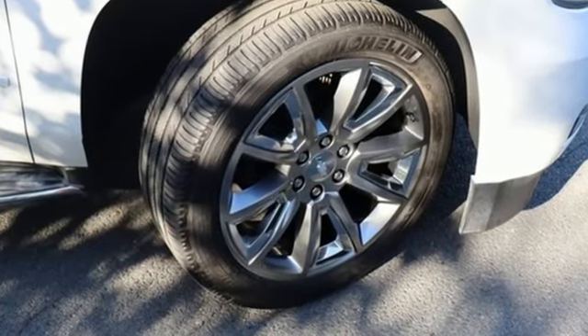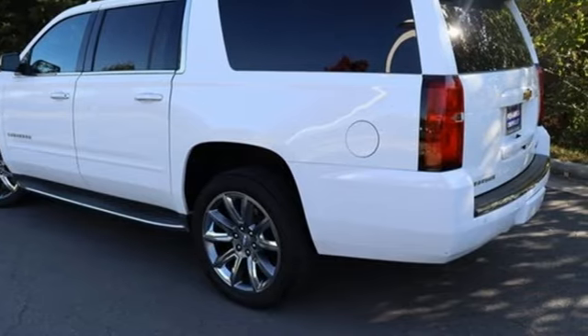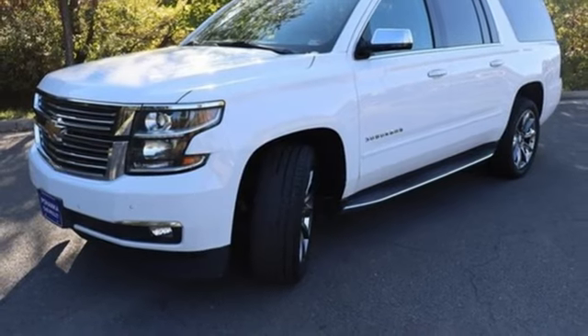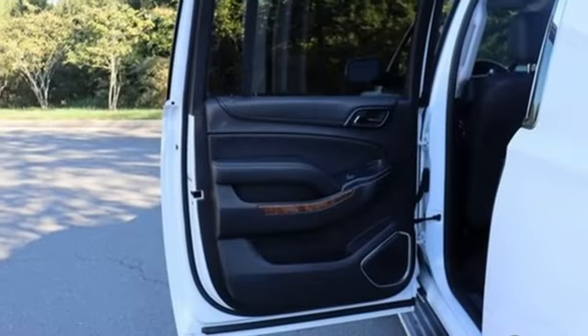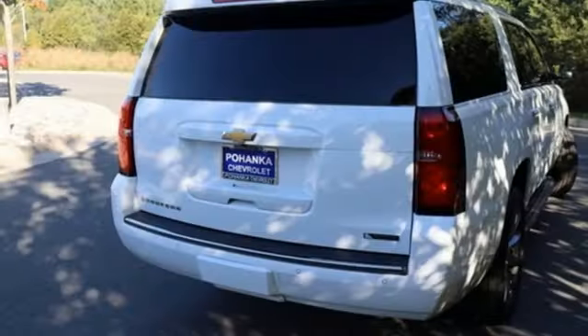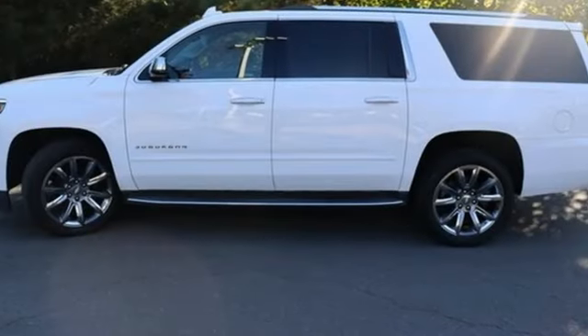And with features like these, every drive is a pleasure. Automatic transmission. Heated and ventilated leather bucket seats. Integrated navigation system with voice activation. Auto-dimming rear view mirror. Dual zone climate control. OnStar 4G LTE Wi-Fi hotspot. Bluetooth wireless audio streaming. Hands-free liftgate.